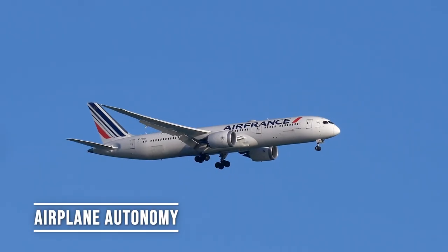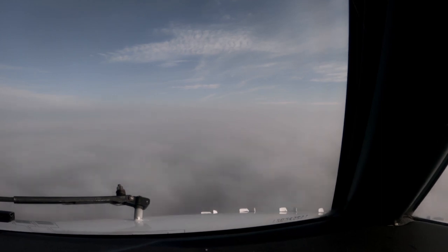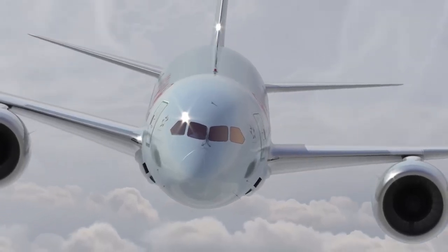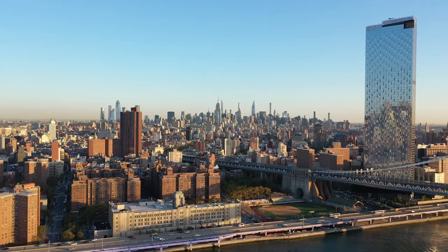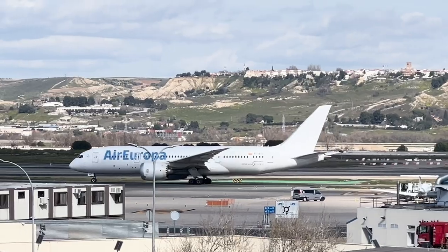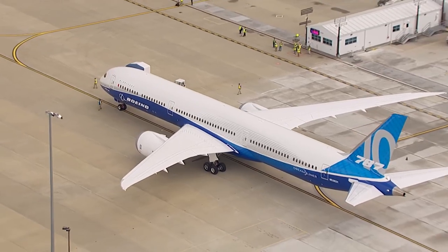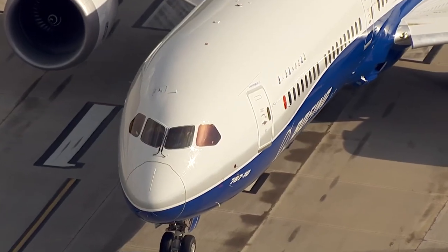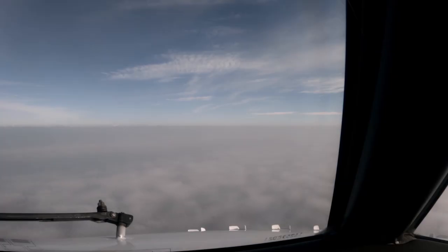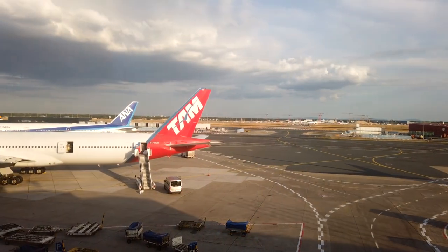Airplane autonomy. With its impressive range and ability to fly long-distance routes, the Boeing 787 opens the doors to a world of possibilities. From the skyscrapers of New York to the paradise beaches of Hawaii, this aircraft takes you wherever your imagination desires. The Boeing 787 has the capability to fly non-stop on routes as long as 14,000 kilometers (8,700 miles), allowing airlines to connect distant cities without the need for layovers.